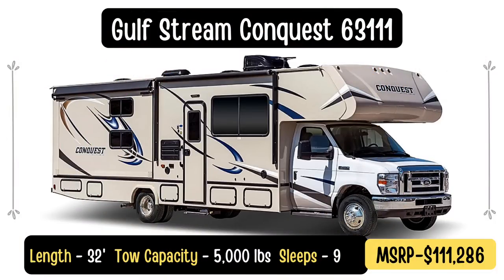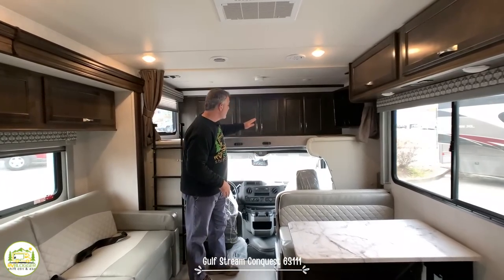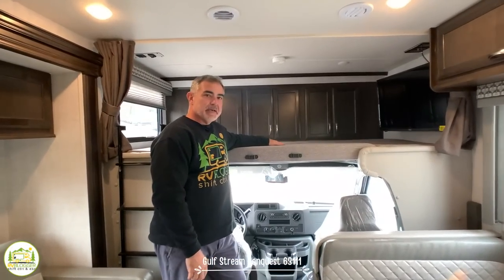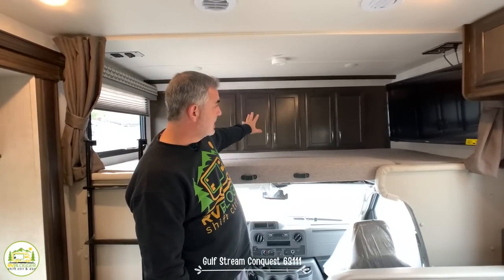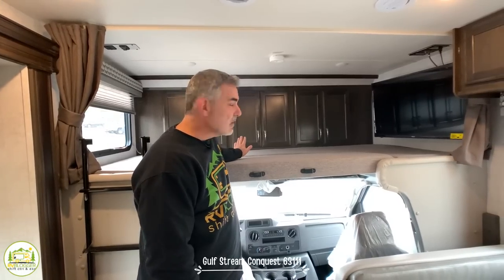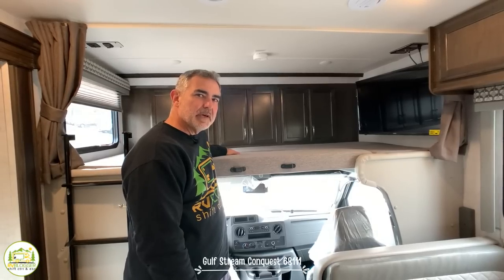This Class C RV is a Gulfstream Conquest, model number 63111. It's 32 feet long and can sleep nine people, which is pretty impressive for a 32-foot RV. We'll go through all the sleeping arrangements as we work through the RV. Starting at the front, over the cab there's a nice big bed with built-in cabinets up top for extra storage. They say two people could sleep up here, though it would more likely be kids.